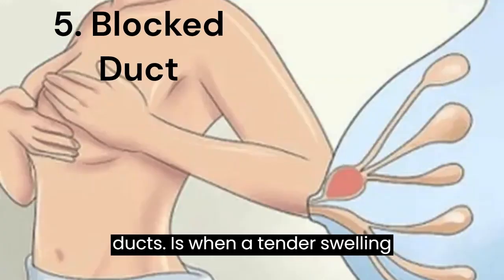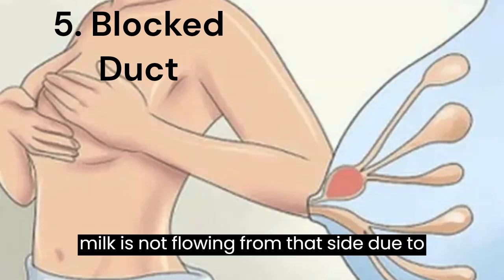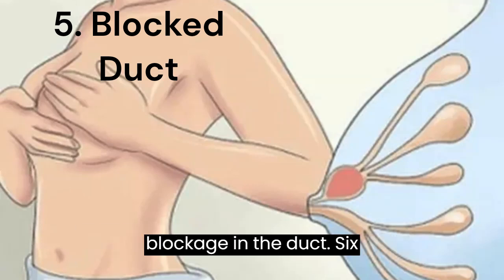5. Blocked Ducts — This is when a tender swelling forms in one part of the breast because milk is not flowing from that side due to a blockage in the duct.